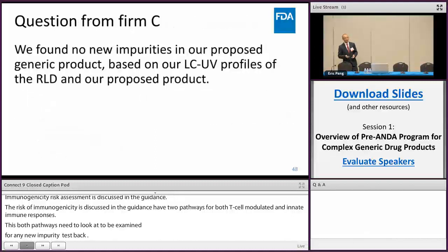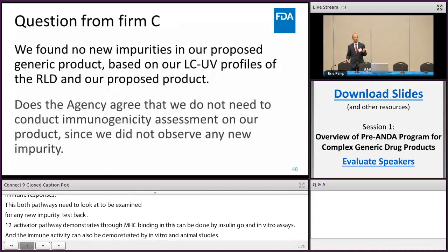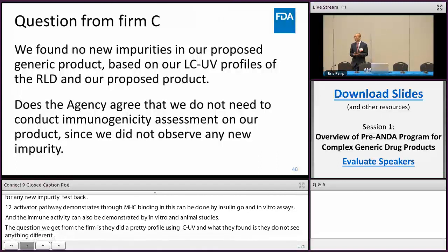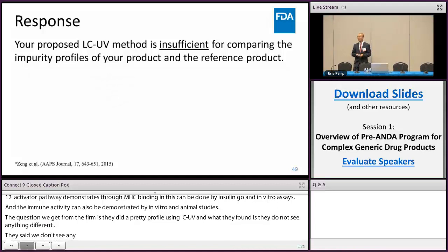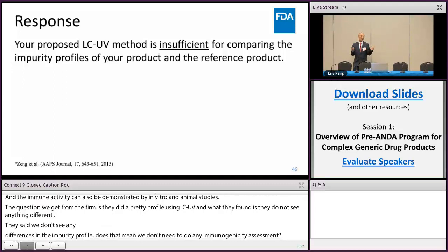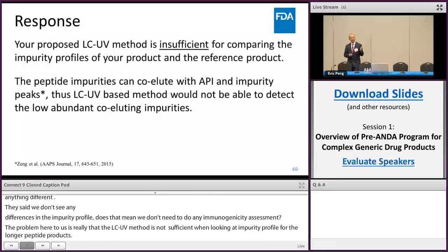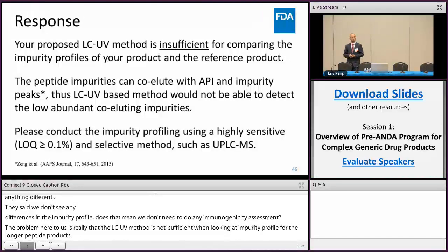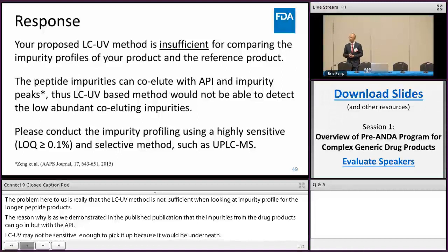So the question we received from a firm was that they performed the impurity profile using LC-UV, and what they found was no differences. So they asked: we don't see any differences in impurity profile — does that mean we don't need to do any immunogenicity assessment? The problem here is that the LC-UV method is not sufficient when looking at the impurity profile for these longer peptide products. As we demonstrated in a published publication, impurities from these drug products can co-elute with the API, and LC-UV may not be sensitive enough to detect them because they would be underneath the broad API peak. So we recommended they go back and look using another method — perhaps a UPLC-MS method that is more sensitive and selective for these impurities.